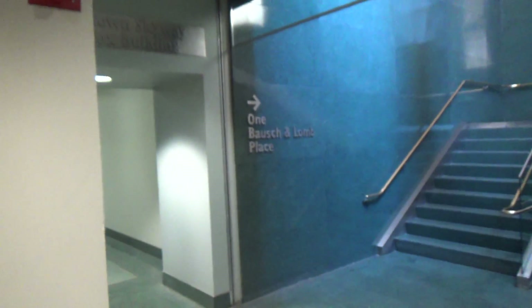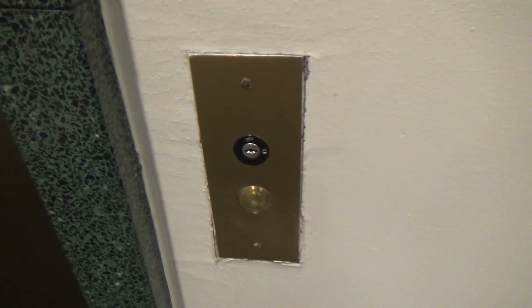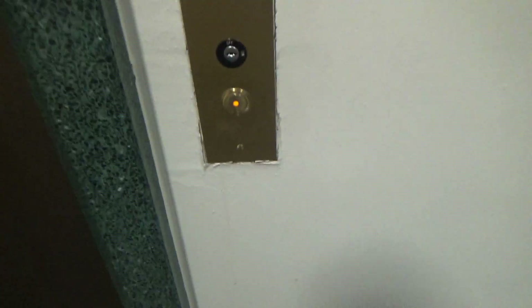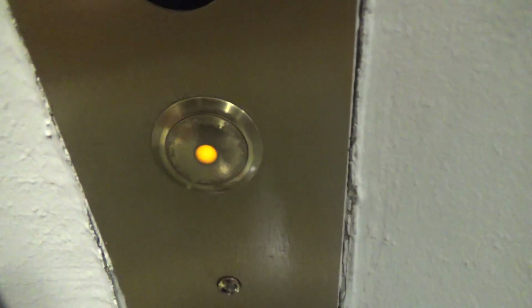Alright, there's a day and time. This is the tunnel elevator here at 1 Bausch & Lomb Place in Rochester, New York. It's a Dover. Yeah, baby, we got a Dover. We got us a Dover. Dover VR.